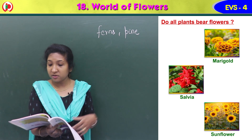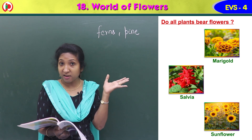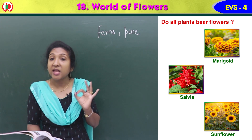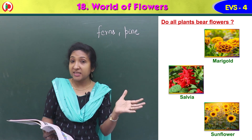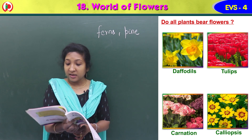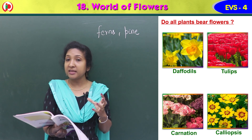While marigold — you can see the marigold image there — then salvia and sunflower, these flowers bloom during the summer season. And daffodils, tulips, carnation, and calliopsis bloom during the spring season.